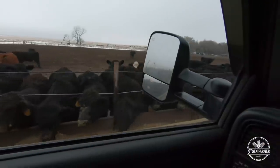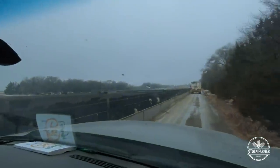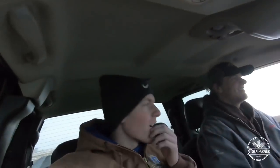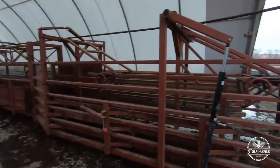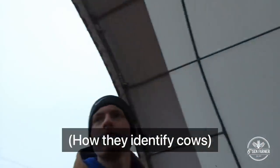Look at all the babies — cute little guys. Every single cow that comes into the place, we run them through the chute and we either implant it, pour them, or tag them, stuff like that.